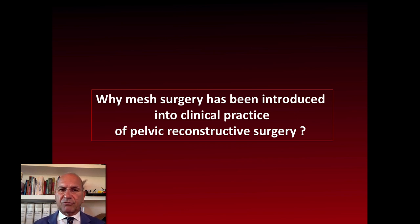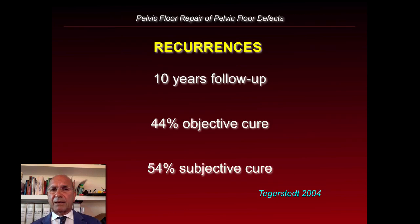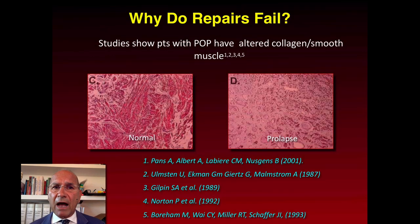Why has mesh surgery been introduced into clinical practice of pelvic reconstructive surgery? The literature says that prolapse has a recurrence up to 40%. Nevertheless, if we perform a combined procedure for central defects, paravaginal defects, or apical defects as well, if we look at the recurrences after 10 years, we have very bad results — 50% subjective cure — which is unacceptable compared to the treatment of stress urinary incontinence. But why do repairs fail?